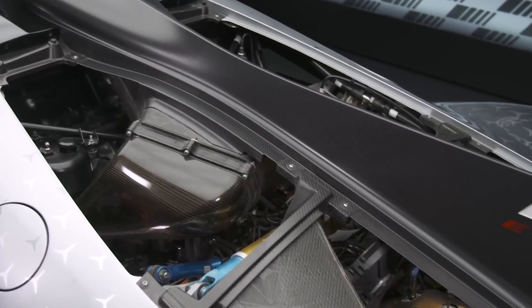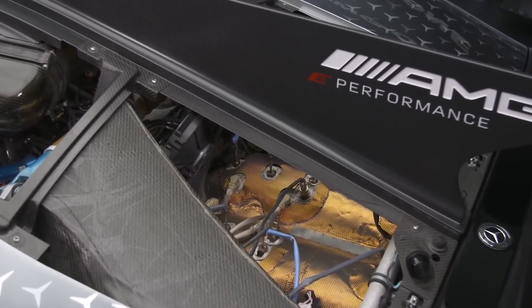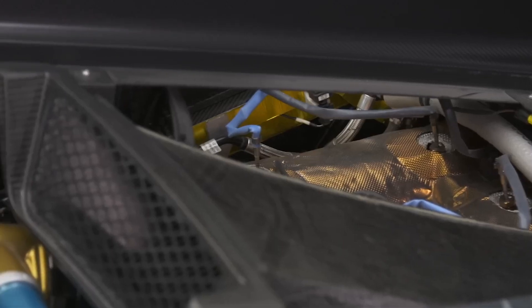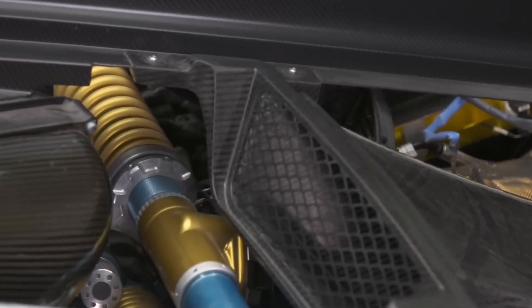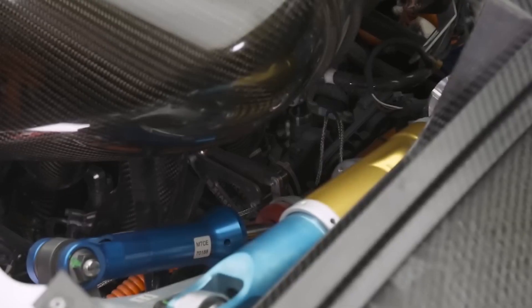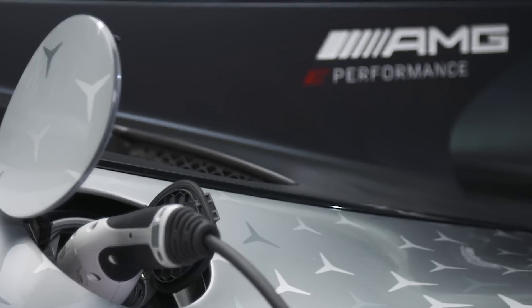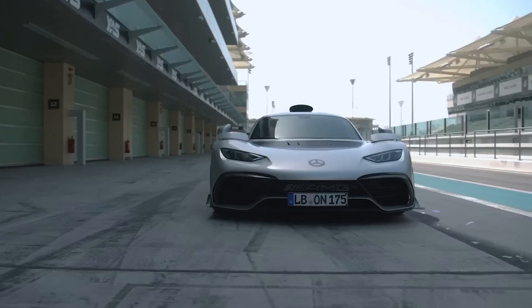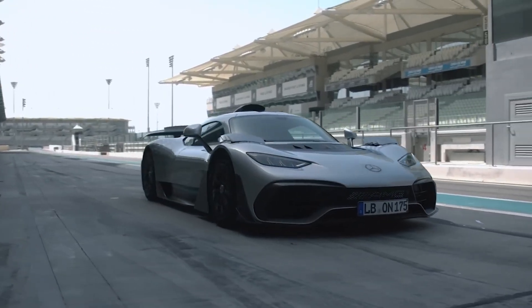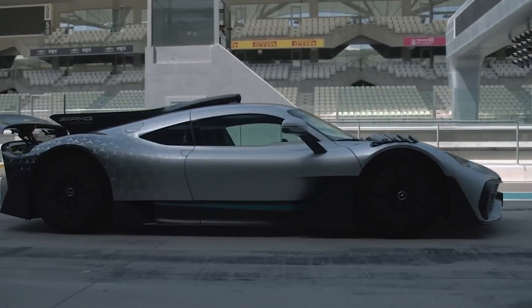In conclusion, Mercedes succeeded in their pursuit to create a road legal Formula 1 car. It took them a while, but it's no easy task. Was it worth all the time and effort? You guys can let me know down below. If you think this car is awesome, leave a comment. If you enjoyed this video, please leave a like and subscribe — I've got many more videos on new cars and future technologies.